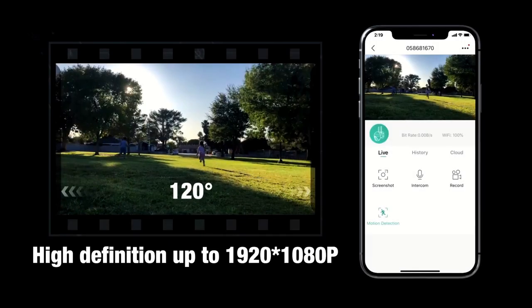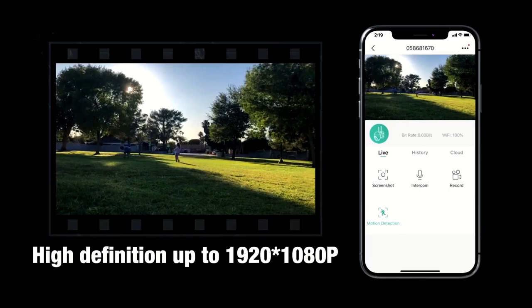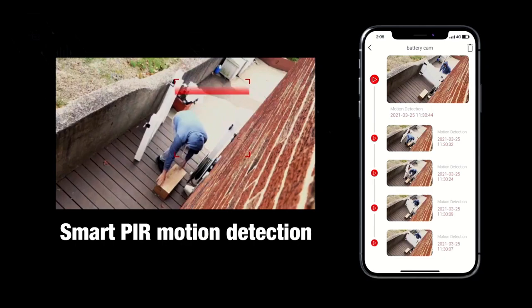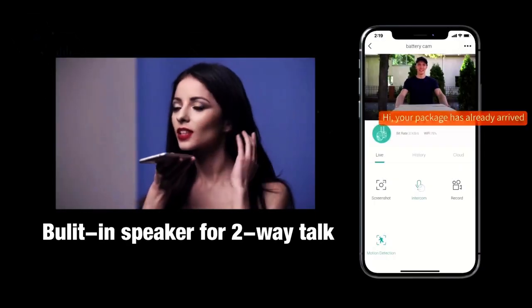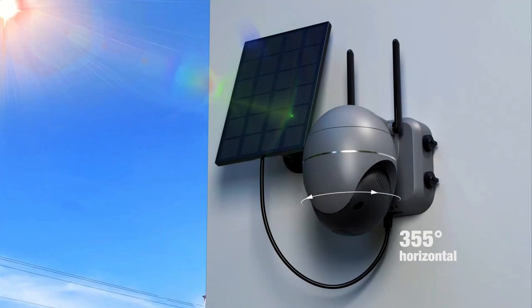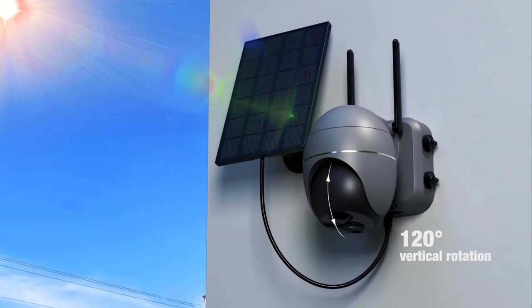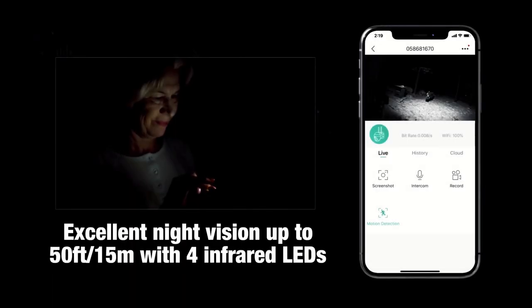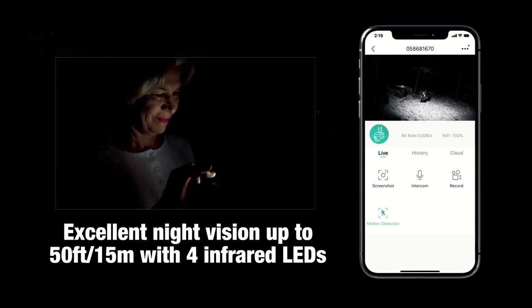The app allows you to see everything going on around your RV at all times from anywhere in the world. It sends motion alert notifications to your phone and even has a built-in mic allowing you to talk to your guests. The app allows you to pan the camera 355 degrees left and right or tilt the camera 120 degrees up and down, giving you a full range of views. This version even has a built-in siren alarm and spotlight that can help scare off potential intruders at night.